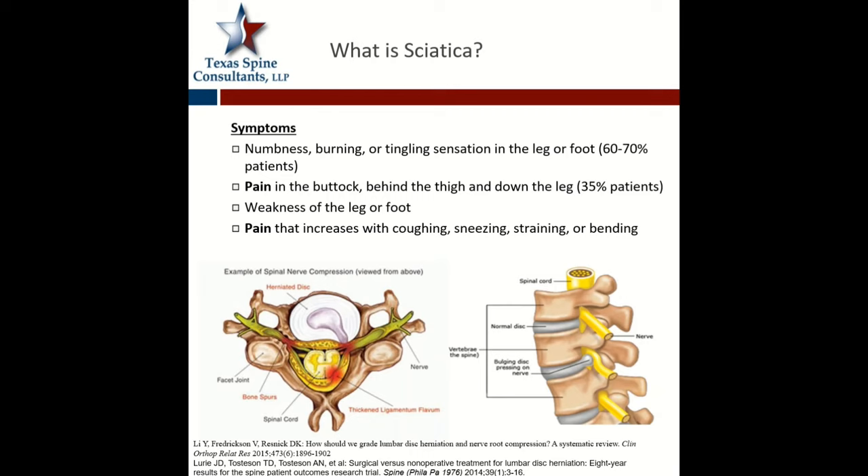These symptoms — it's not always weakness that you see. Most of the time, about 60% to 70% of the time, these patients present with numbness, burning, or tingling in the leg or the foot. About 35% of patients present with a shooting buttock pain and pain running down the leg. Weakness of the leg or foot is also seen frequently, and this is commonly seen as pain that increases with coughing, sneezing, or anything that increases abdominal pressure.